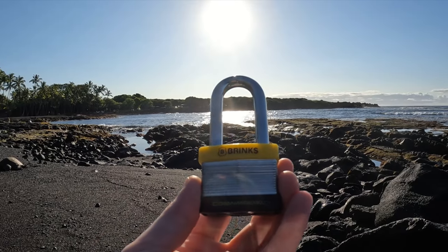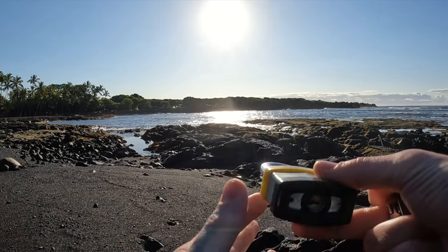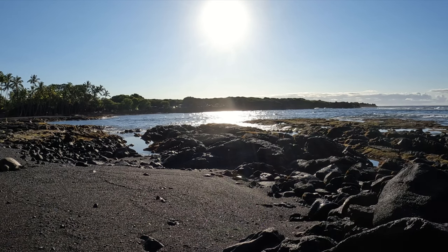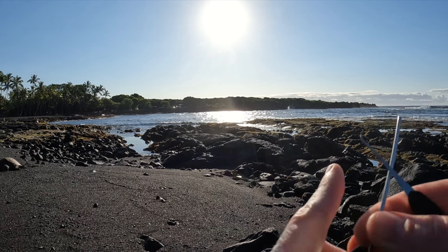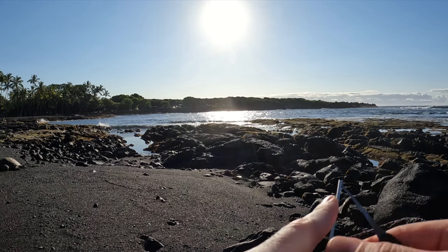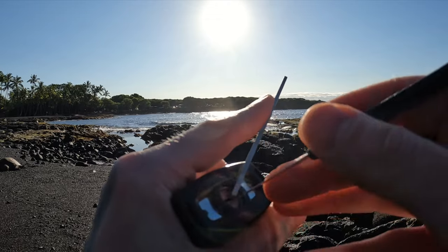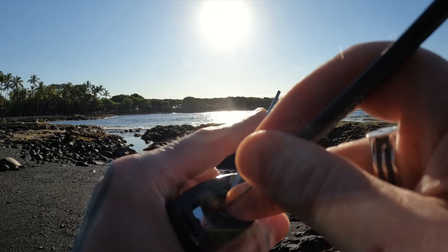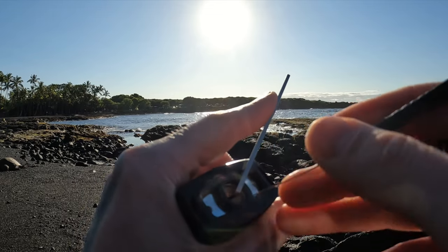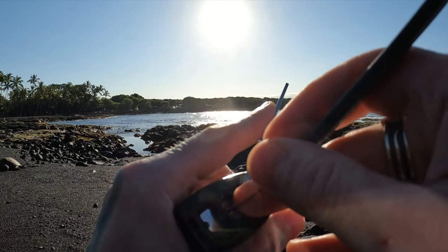Hello world, this is Lock Picking Dev. Today I have a Brinks commercial padlock. We are at Black Sam's Beach and if you can see, we have a little sea turtle with us - a chill dude. He's over there yawning this morning. Let me open this real quick and show you around. I know I'm kind of directly in the sun, so we'll see how well you can see the lock.